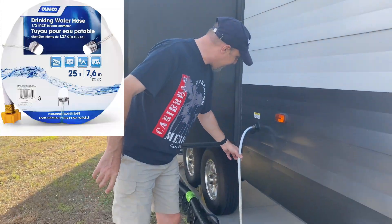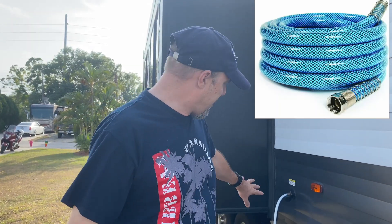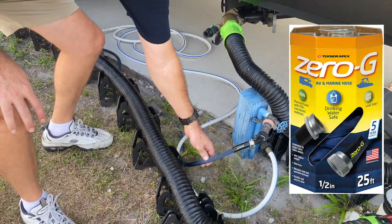Make sure your water hose is rated for drinking water — not all hoses are, so don't just grab any hose from Home Depot. There are basically three types: cheap white hoses, mid-range blue hoses, and the best option — the Zero G flex hose. It's flexible and collapses small when empty. Get two 25-foot lengths so you have 50 feet total.